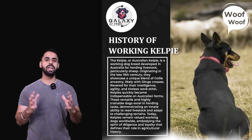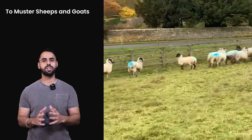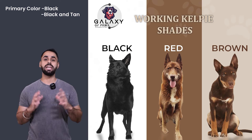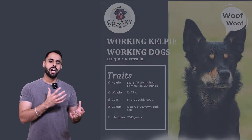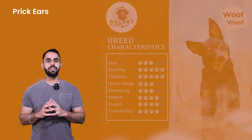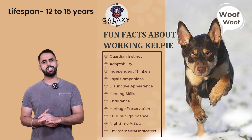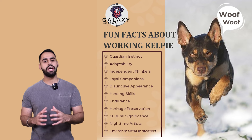The working kelpie was mainly used to herd sheep, to muster sheep and goats. These dogs come in many colors. The primary color of this breed would be black and black and tan, but they have a lot of variety of colors. The coat of this breed is smooth — it's a medium-sized, smooth-coated breed with prick ears and an athletic appearance. The average lifespan of this dog would be around 12 to 15 years, depending on their lifestyle and how they are being fed.